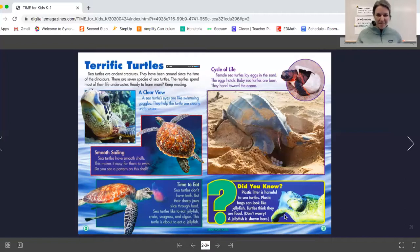So friends, just a little recap — this is the end of what we're reading today. We learned about their eyes, which are like goggles. Their shells are really smooth to help them easily swim through the ocean. We also learned that they like to eat many different things including jellyfish, crabs, seagrass, and algae, but turtles don't have teeth — they just have their beak with sharp jaws. The last thing we learned was how turtles lay their eggs on land: the mama turtle digs a hole, lays her eggs, and covers them up with sand. Once they hatch, all the little turtles find their way to the ocean.